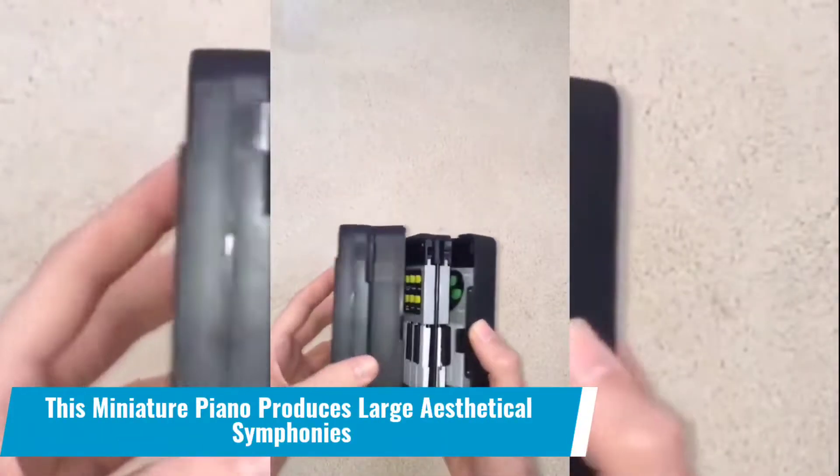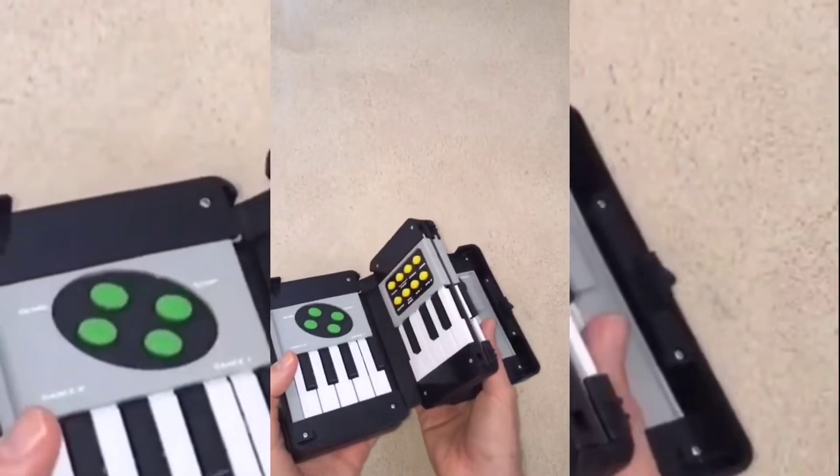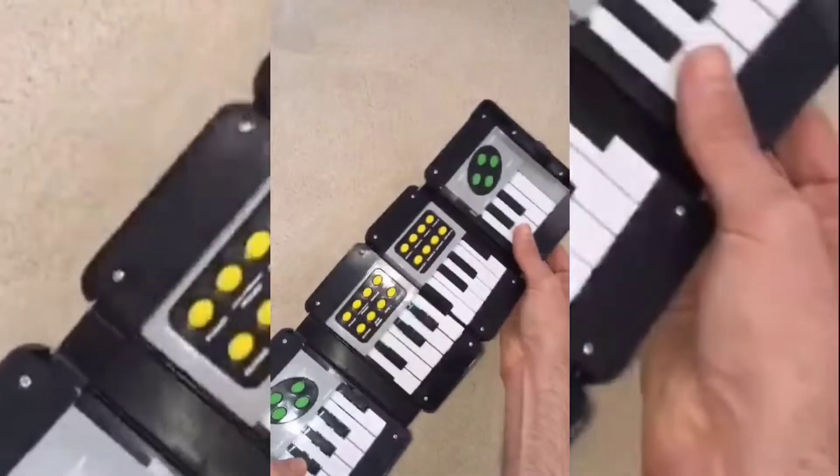Number 20: This miniature piano produces large aesthetic symphonies. Do not waste your time doing nothing when you can beat the tiny keys and create symphonies of your choice.